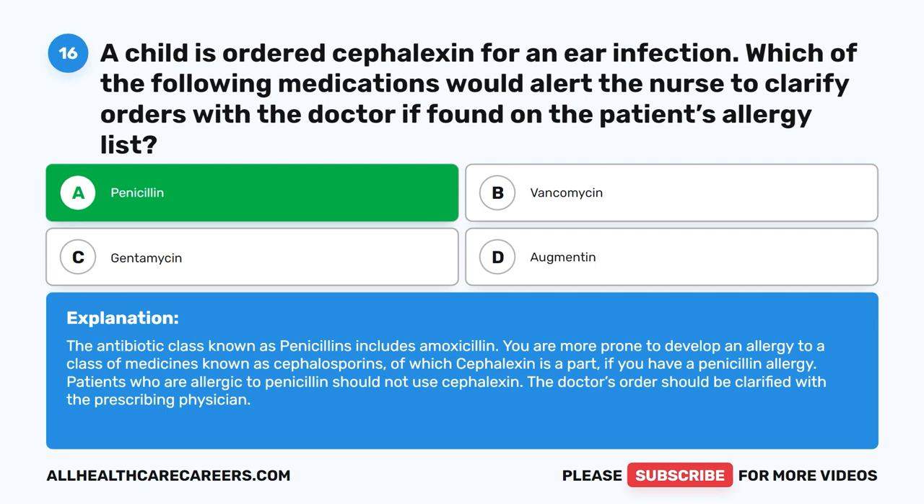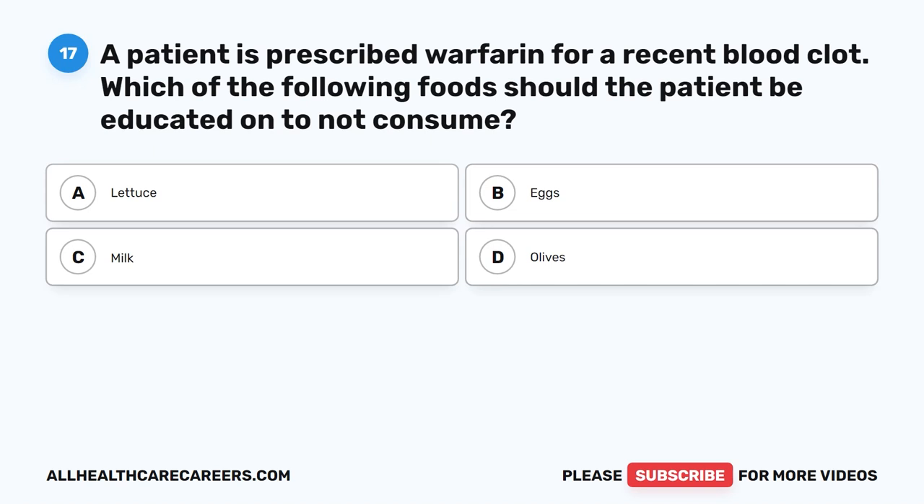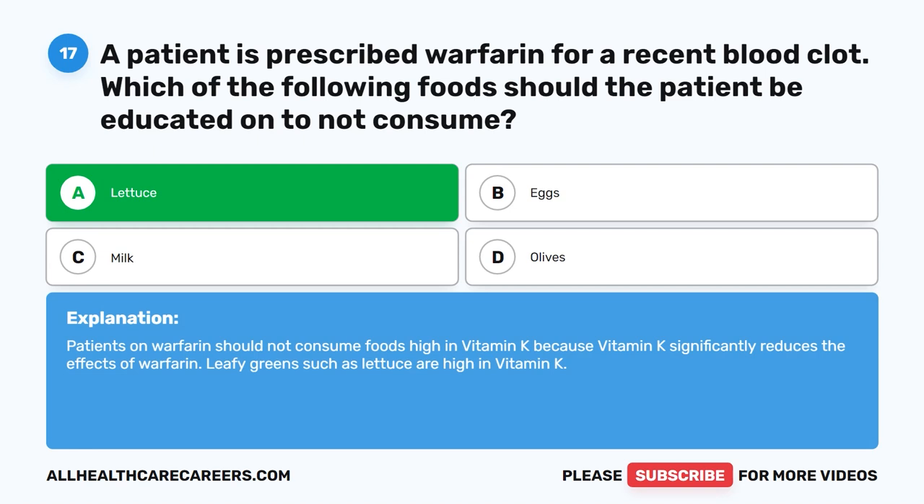Question 17. A patient is prescribed warfarin for a recent blood clot. Which of the following foods should the patient be educated on to not consume? A. Lettuce. B. Eggs. C. Milk. D. Olives. The correct answer is A. Lettuce. Patients on warfarin should not consume foods high in vitamin K because vitamin K significantly reduces the effects of warfarin. Leafy greens such as lettuce are high in vitamin K.